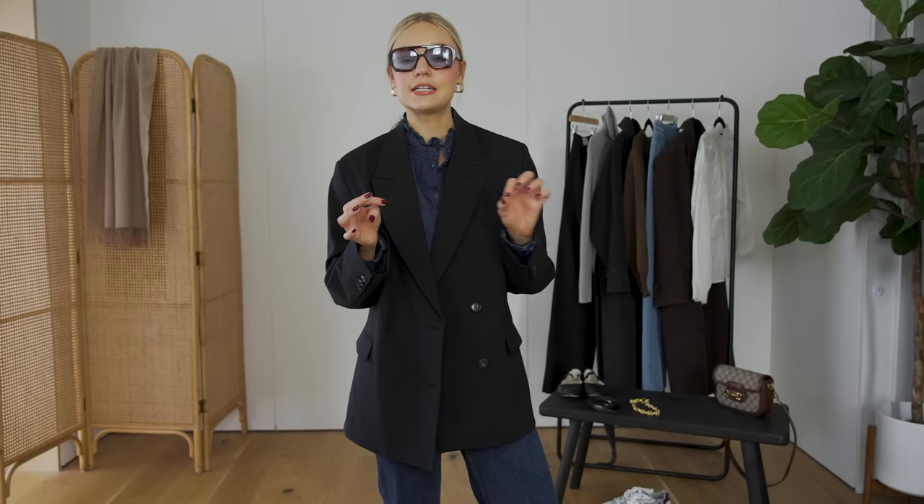Ballet flats are a micro trend for the season — when I was searching for them I saw a picture of Lauren Bacall in some, and they just look so chic. Although ballet flats are having a moment, they're very timeless at the same time, so I'll be able to wear these forever. Any shoes that elevate the look with a slight twist is always a good option.